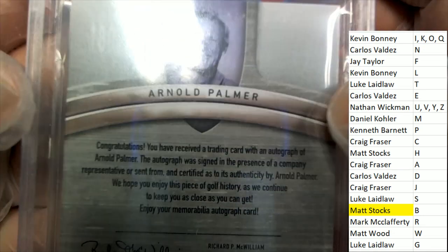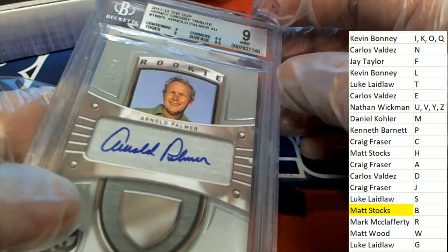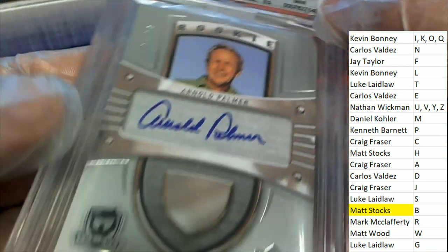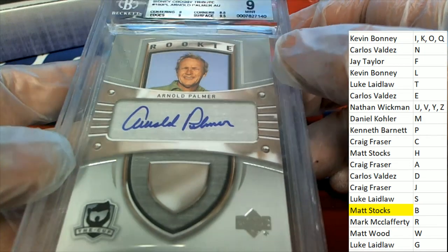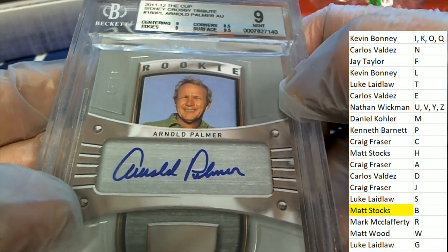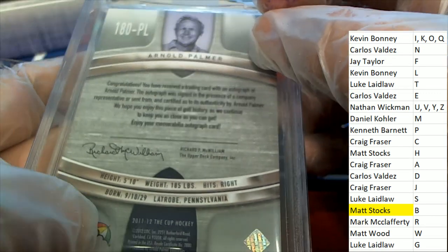How is Crosby tied in? It's letter P — owner Kenneth B — that gets this thing. The autograph is certified at a 10, the card itself is graded at a nine. It's the 11-12 The Cup, and I guess that's the product — maybe it's a Sydney Crosby tribute product. It's got 'rookie' on it, but we all know Arnold Palmer was no rookie. It's a really nice card, a great autograph of one of the all-time best in golf, from Latrobe, Pennsylvania, born in 1929.